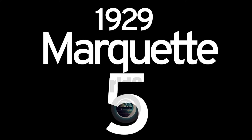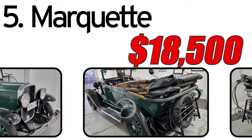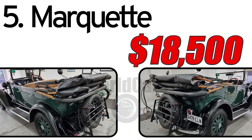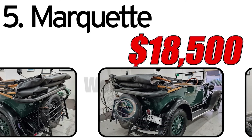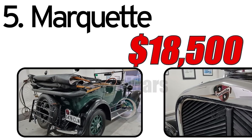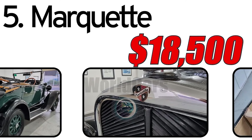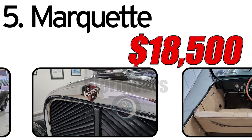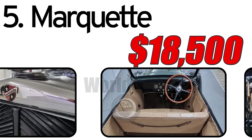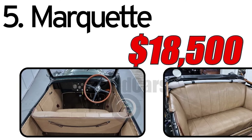Number 5: Marquette 1929. Creation history: The Marquette, introduced in 1929, was an ambitious venture by General Motors to address the growing demand for more affordable luxury cars during the Roaring Twenties. Positioned as a companion brand to Buick, Marquette aimed to offer a balance of elegance and affordability. This car had three main advantages. The first: affordable luxury — the Marquette was conceived as a more affordable alternative to the upscale Buick brand, providing customers the opportunity to experience luxury without a premium price tag. The second: distinct design — the Marquette featured a stylish design with attention to detail and craftsmanship, with exterior lines and interior finishes reflecting the design trends of the late 1920s. The third: Buick heritage — positioned as a companion brand to Buick, the Marquette benefited from the technical expertise and reputation of its parent company, ensuring a certain level of quality and reliability.